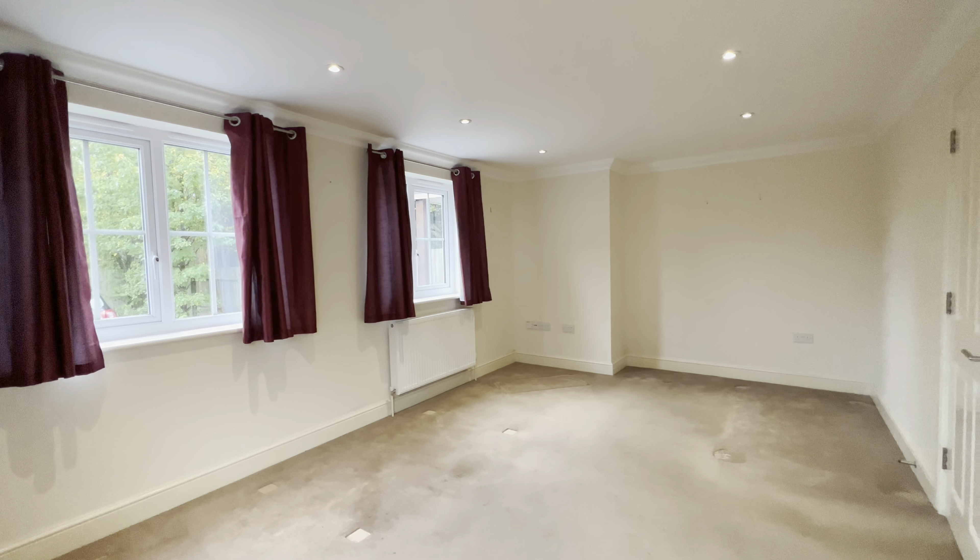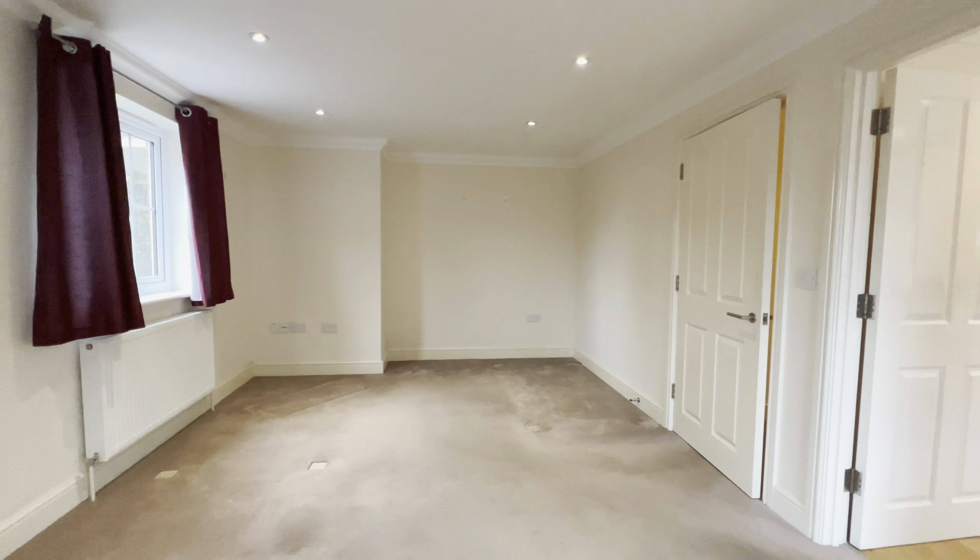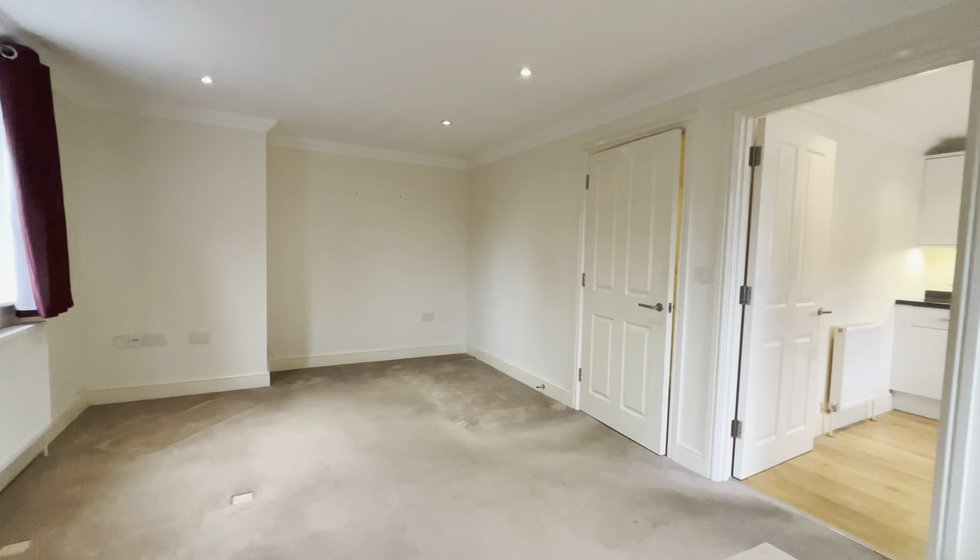As we enter via the main front door, you've got this very spacious sitting room and dining room. We have dual aspect windows allowing all of that plentiful natural light.